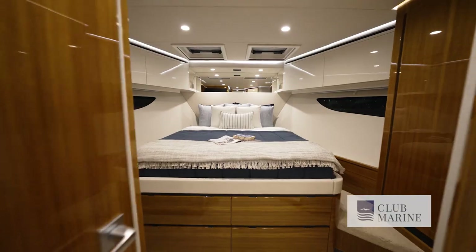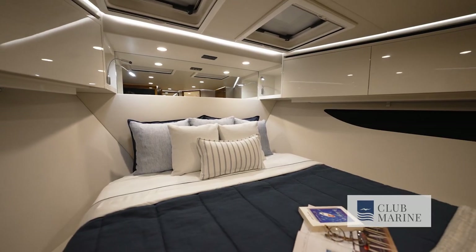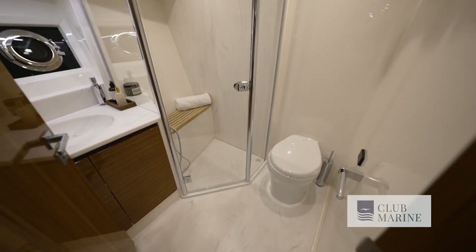The VIP cabin is in the bow. You get a queen-size island berth, and those large hull windows forward also give you views. Everything is flush fitting — it's a European sort of luxury that's come with this motor yacht, and it also has an ensuite.